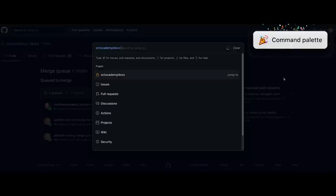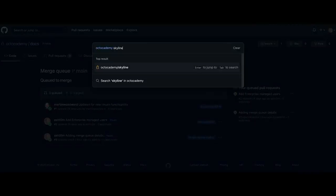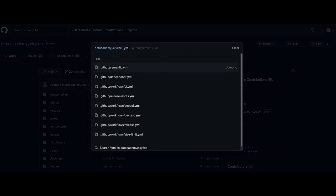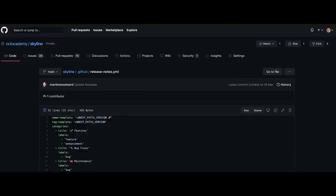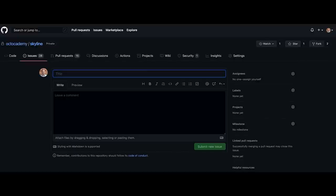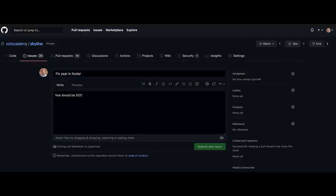The last feature I want to show you is the new GitHub command palette. You know how you can hit a shortcut in your editor to quickly open files or execute commands? We're adding the same to GitHub. Hit Command-K on Mac or Control-K on Linux or Windows anywhere in the GitHub web interface and you'll bring up the command palette. You can jump between your organizations and repositories, easily navigate to any file, issue, pull request, or discussion, or execute commands — all without taking your fingers off the keyboard.